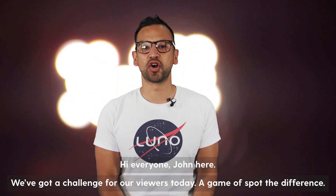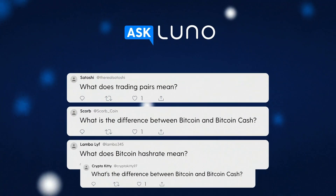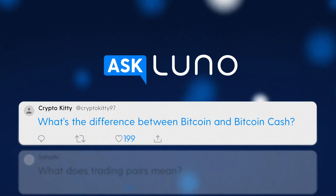Hi everyone, John here. We've got a challenge for our viewers today — a game of spot the difference. Yep, one's green, one's orange.